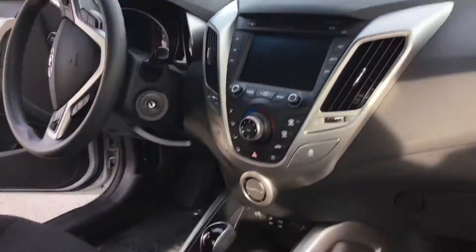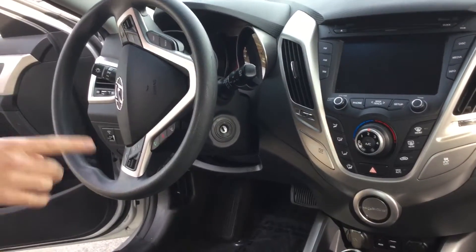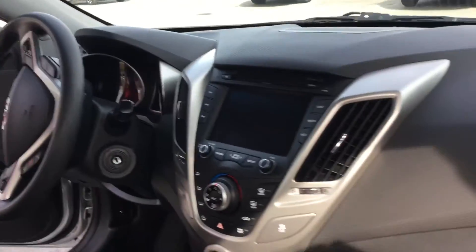On the inside, AM, FM, XM satellite radio, single disc CD, Bluetooth hands-free for your cell phone, USB and auxiliary ports, and that great backup camera as well.